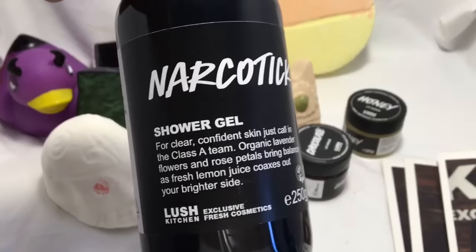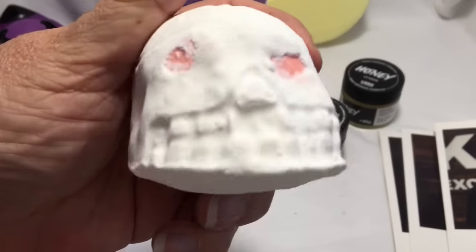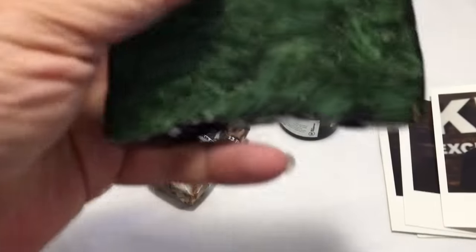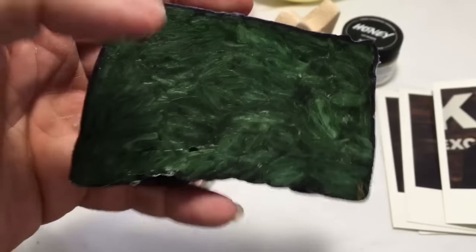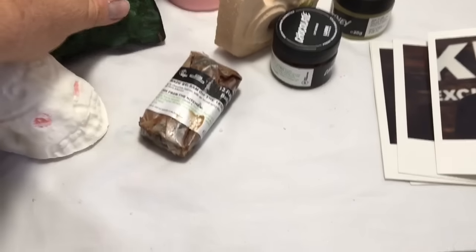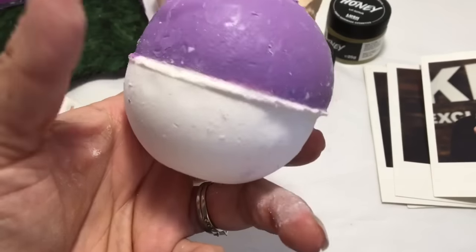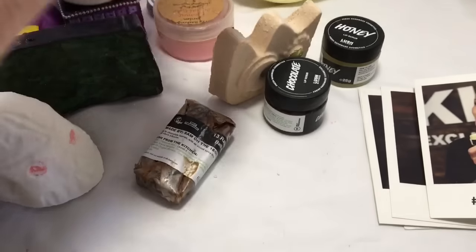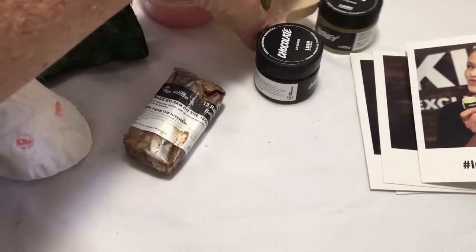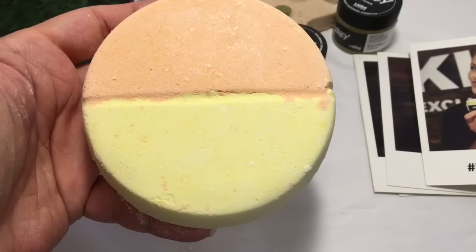We've got a Narcotic shower gel and a Skulldudgery bath bomb — it's Calacus scented — and a Demon in the Dark soap. And a roller bath bomb. A Too Drunk emote bomb. A Happy Pill bath bomb, one of my favorites.